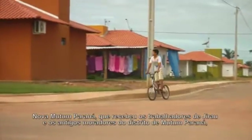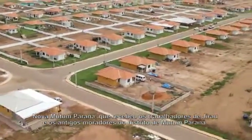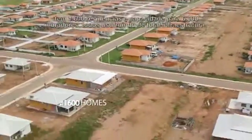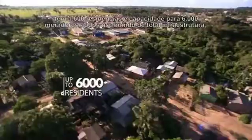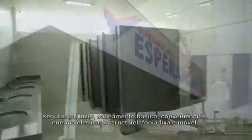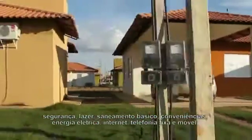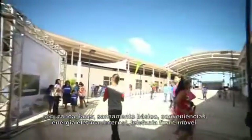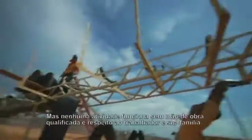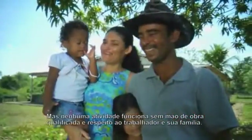Nova Mutum Paraná, which received Jirau workers and former residents of the Mutum Paraná district, has 1,600 homes and capacity for up to 6,000 residents. All enjoy full infrastructure including security, leisure, sanitation, conveniences, electricity, internet, mobile and fixed telephones, as well as schools, health centers, and a commercial center. But no activity can work without skilled labor and respect for workers and their families.